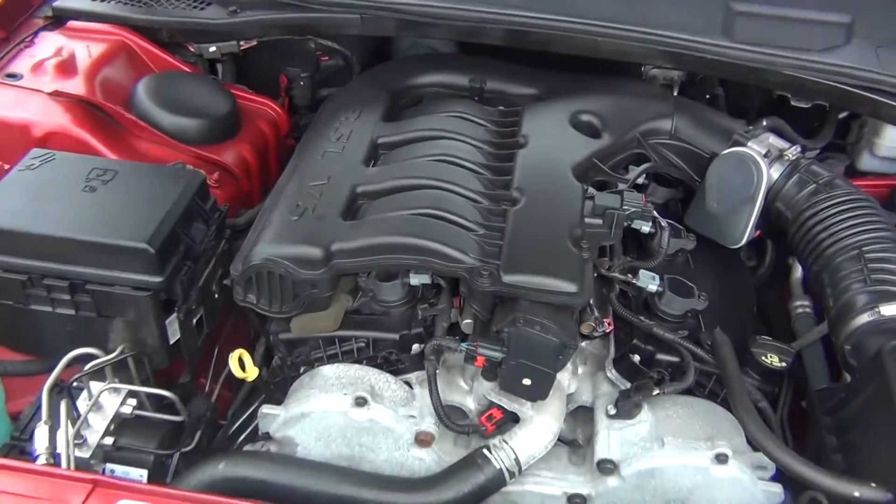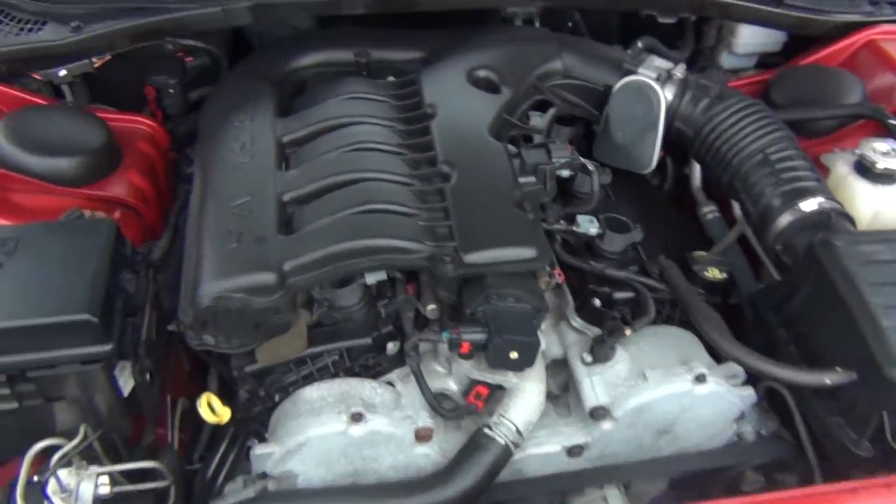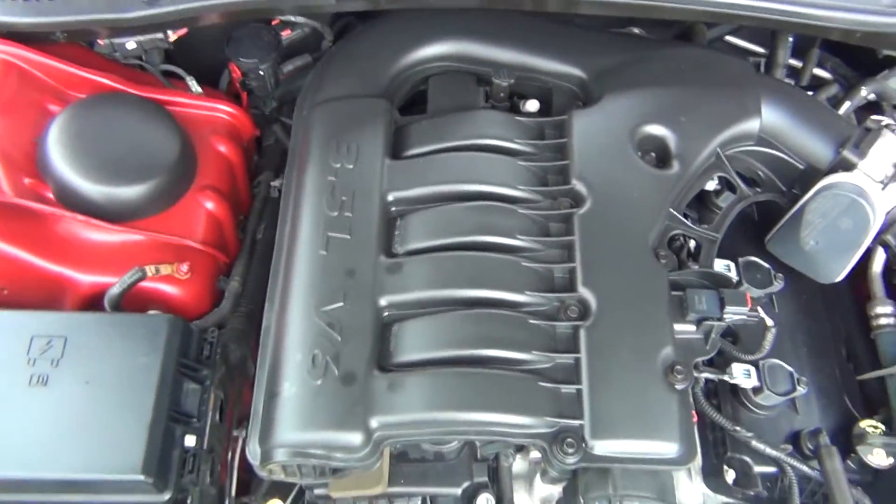You can eat a bologna sandwich right off this engine, it's so very, very clean. And I'll tell you now, this video cannot do justice for just how clean and nice this Dodge Challenger is.